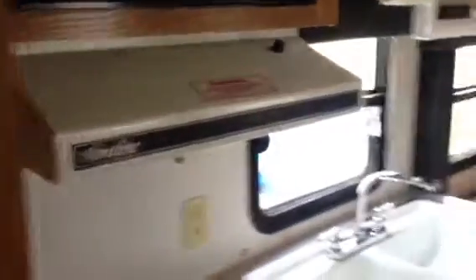Here is the refrigerator, down there. Oven. Microwave oven. Storage spot. Another sink over here.